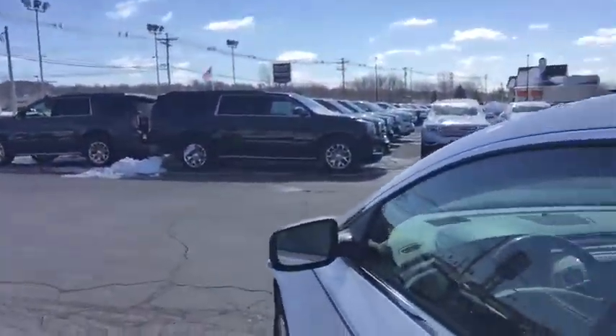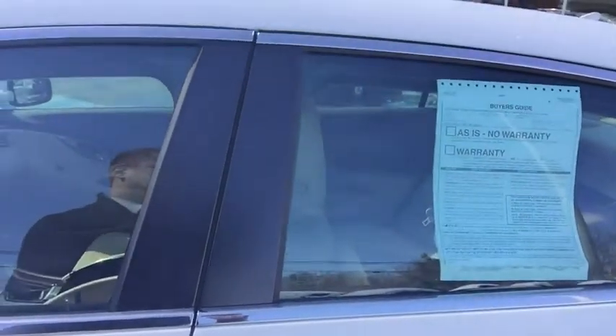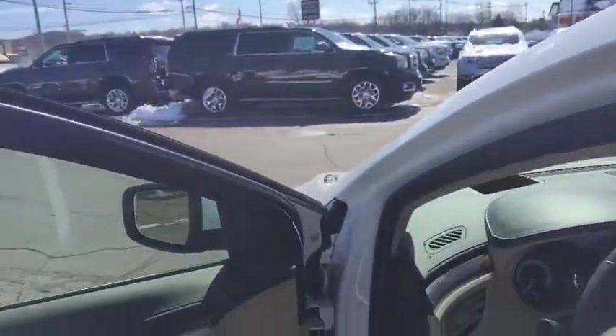It does have side blind zone alert and passive entry, so as long as you have the key in your pocket on any of the four doors, you just press the little button and it'll unlock for you.